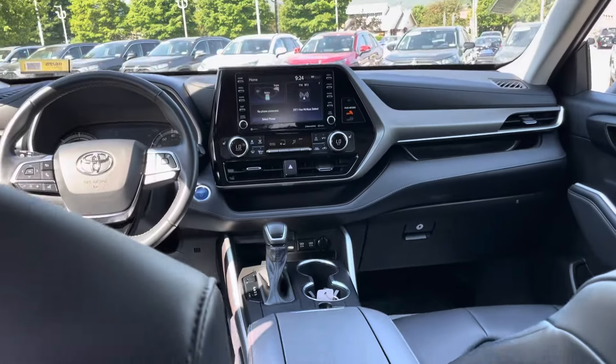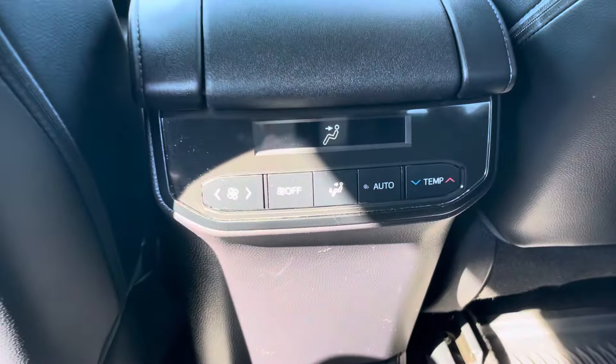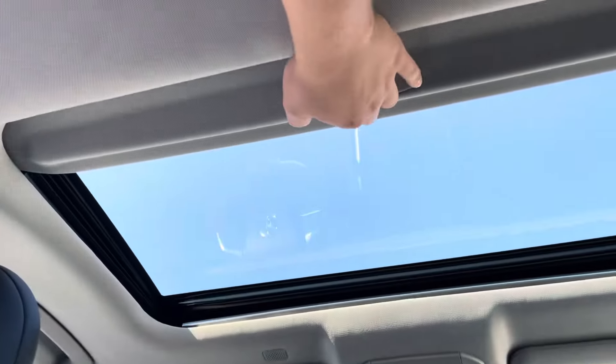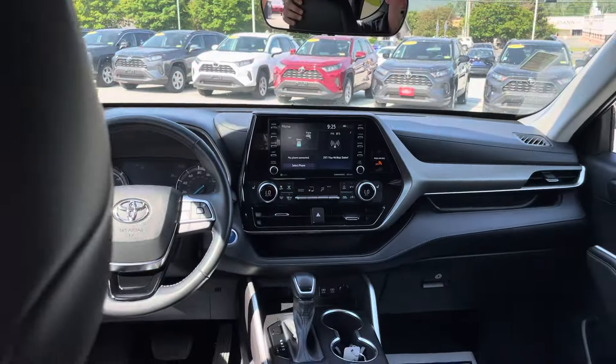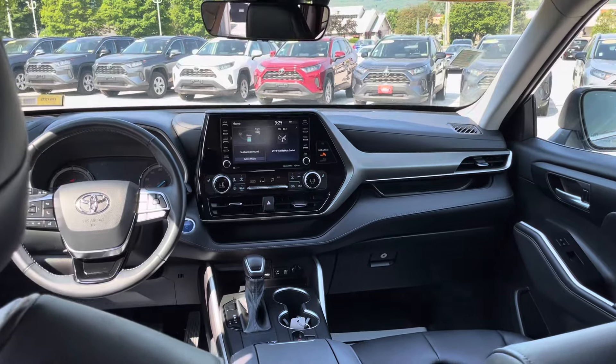Even with the seat pretty far back, still do have plenty of leg room. You can control the temperature from the rear as well. Do have a sunroof. And just overall, a very roomy interior.